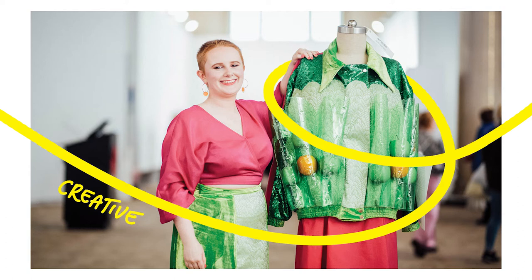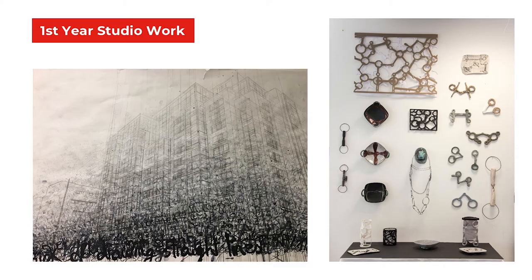As a student at LSAD your programme of study is designed around you as an individual. Each student has a different experience at LSAD based on the experiences, skills and interests which they bring with them to the programme. By treating each student as an individual we encourage and develop their unique creativity.